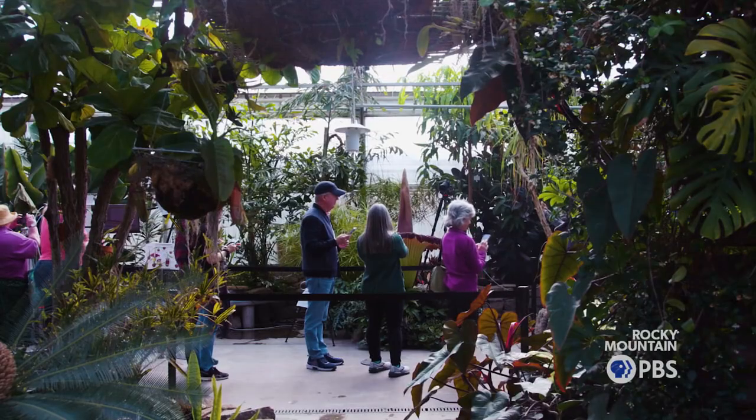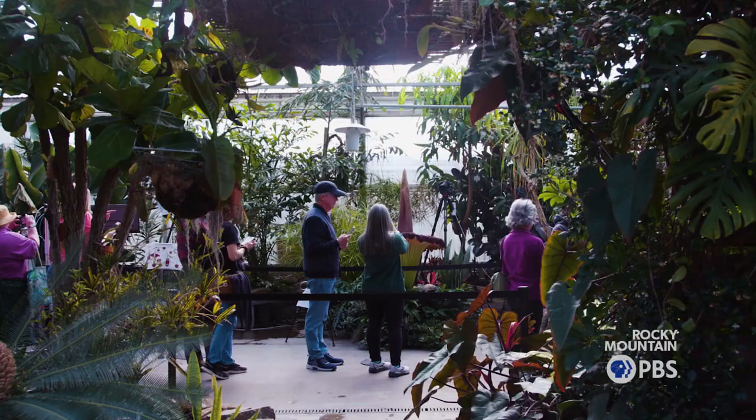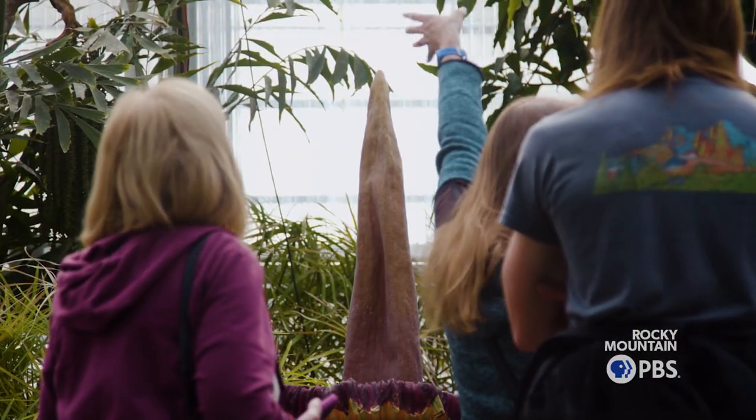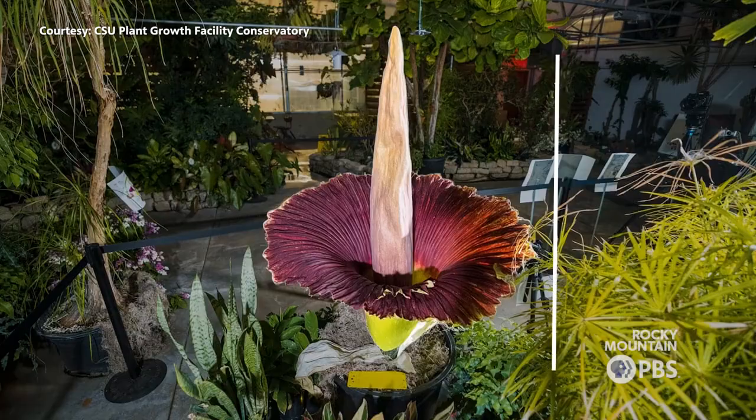Looking at it right now, it's probably three feet across, roughly. It is the largest inflorescence in the world — the largest flower. From the base of the pot up, probably about five feet. This is on the smaller side. Most of them are probably six, seven, eight feet.